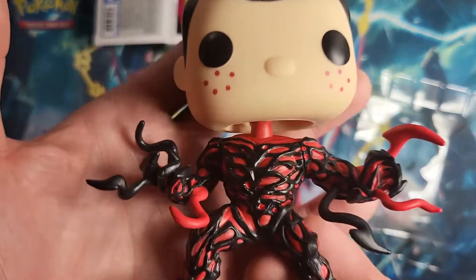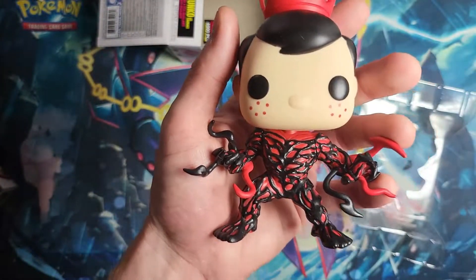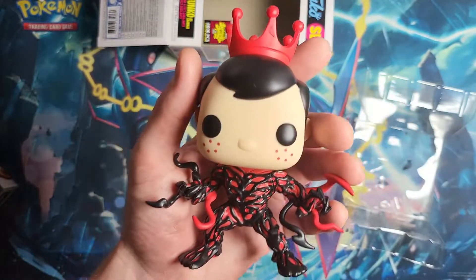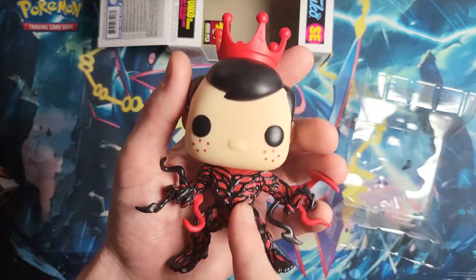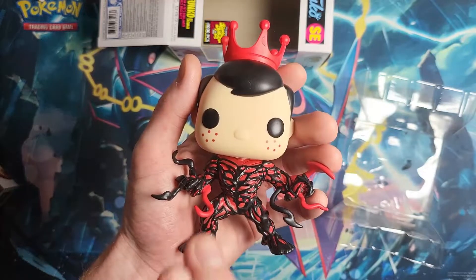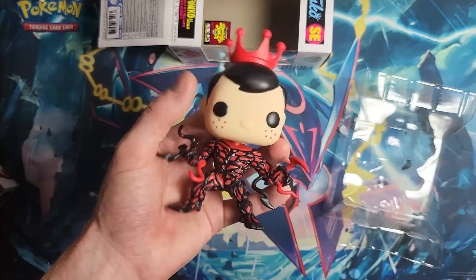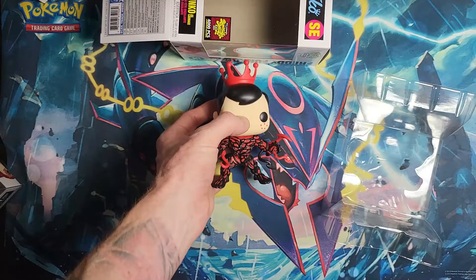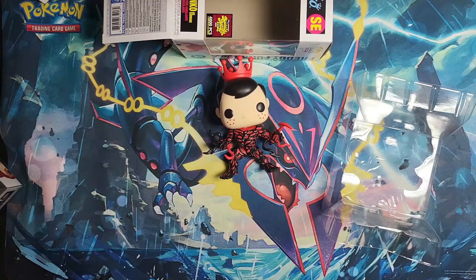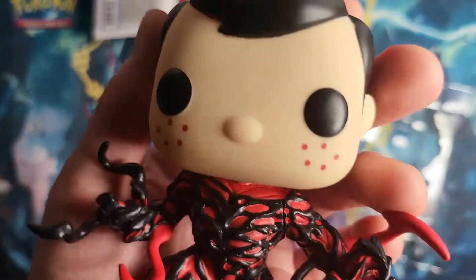This is an awesome pop. He's currently going for about $200. There are three different versions: there's a common version at 4,000 count, a 2,000 count glow in the dark, and a 1,000 count that's rumored — I should say rumored because I haven't actually seen one pulled yet — but it's rumored to be a 1,000 count metallic version of him. Like I said, he's rumored because I haven't actually seen him, but people keep talking about it.